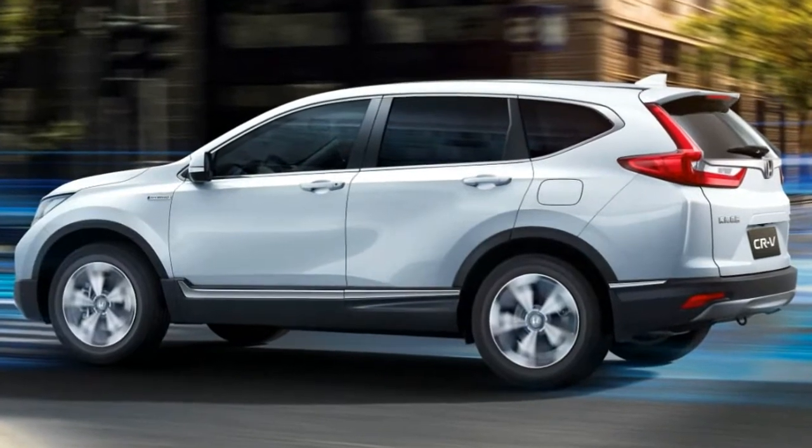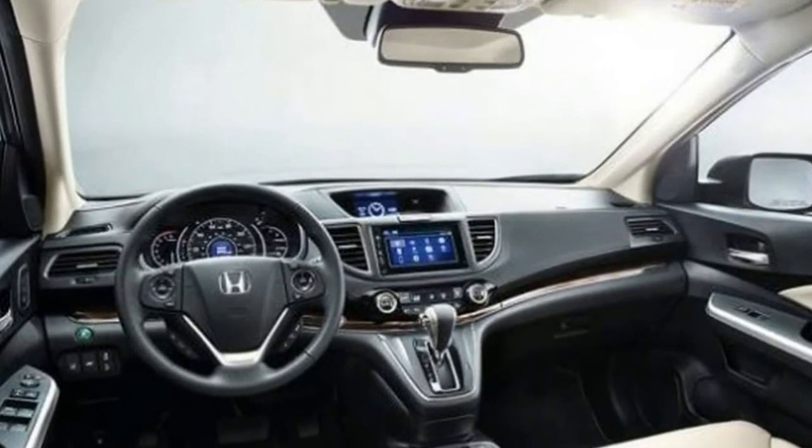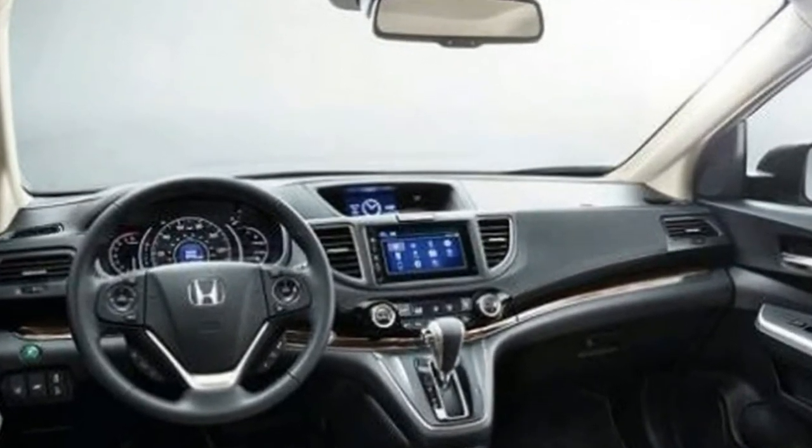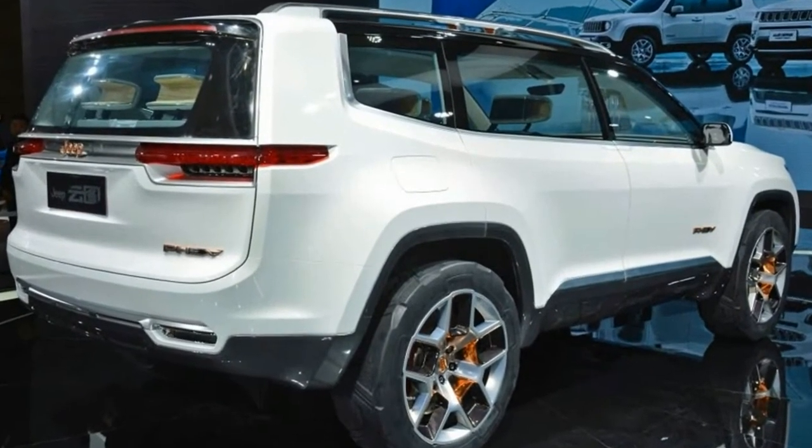Honda already revealed a CR-V hybrid for the Chinese market earlier this year at the 2017 Shanghai Auto Show. The CR-V hybrid will feature unique exterior design details that will distinguish it from non-hybrid variants.